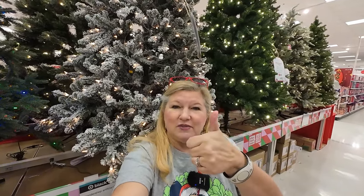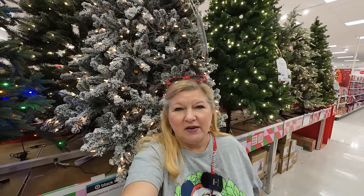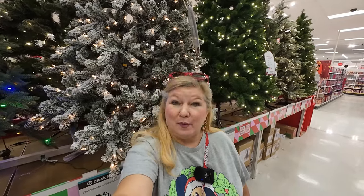Thanks so much for watching this video today, I hope you enjoyed it. Please give this video a thumbs up and subscribe to our channel — become part of our Millers in Paradise family. And remember, paradise is a state of mind. See you on the next one — tons of holiday videos coming up, I'm so excited and can't wait!